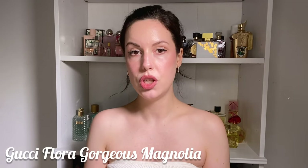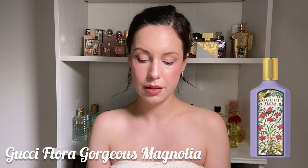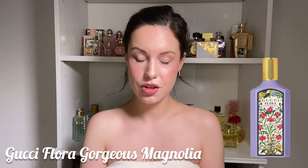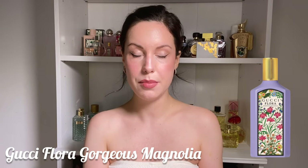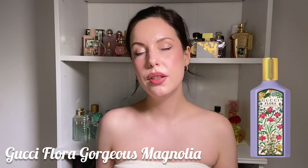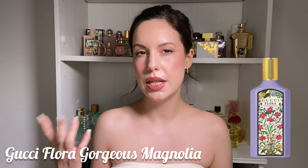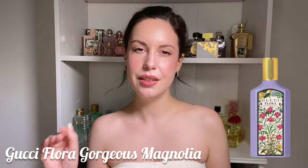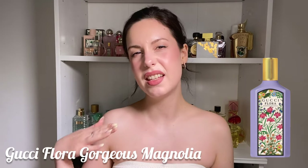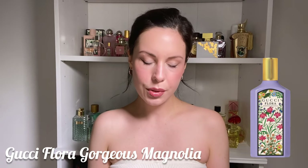Let's start with the new Gorgeous Magnolia by Gucci. I have this as a sample and tested it a couple of times. I'll give you my honest opinion as always. I own the pink one, the Gorgeous Gardenia, which is a very sweet floral flirty young fragrance. Then there's the green one, which has a very clean girl vibe — a very pure, almost slightly soapy and clean jasmine — and then this one.